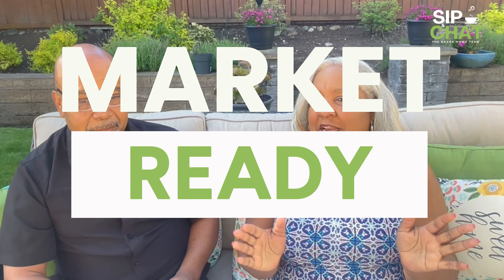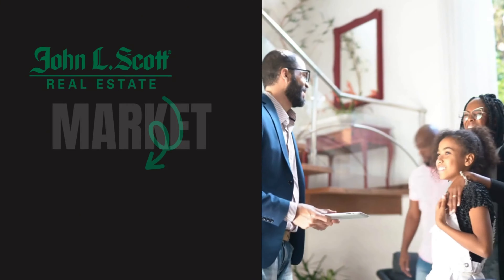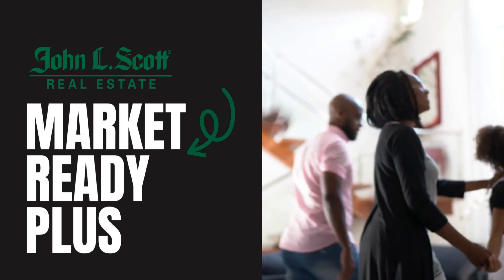We want to go straight into market ready — is your home market ready, or what do you need to do to get it ready? At John O. Scott, we know that your home is one of the biggest financial investments you'll have in your lifetime. When it comes to listing your home for sale, it is important to maximize the final selling price while minimizing the time spent on the market. With the Market Ready Plus program at John O. Scott, they will cover the cost up front.